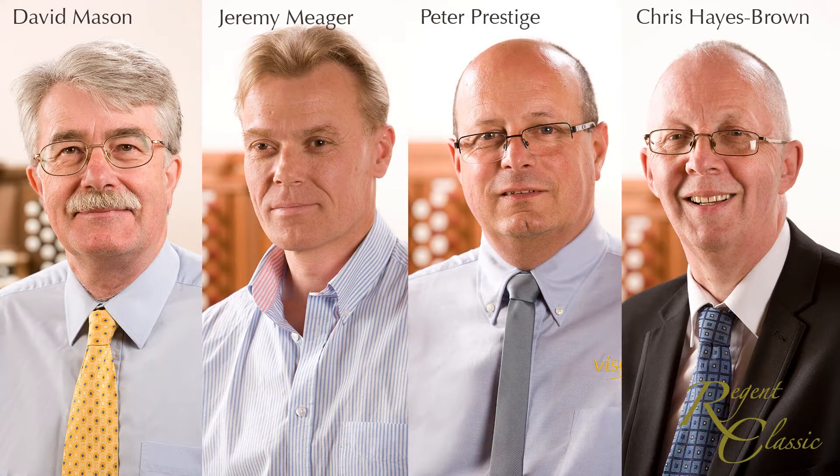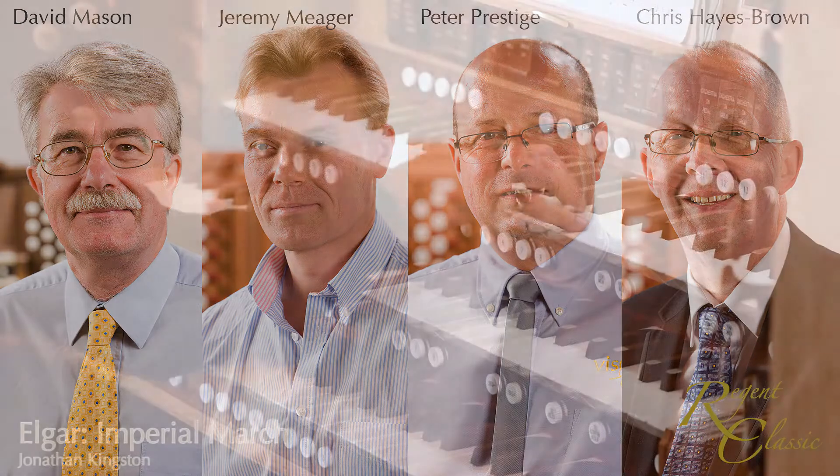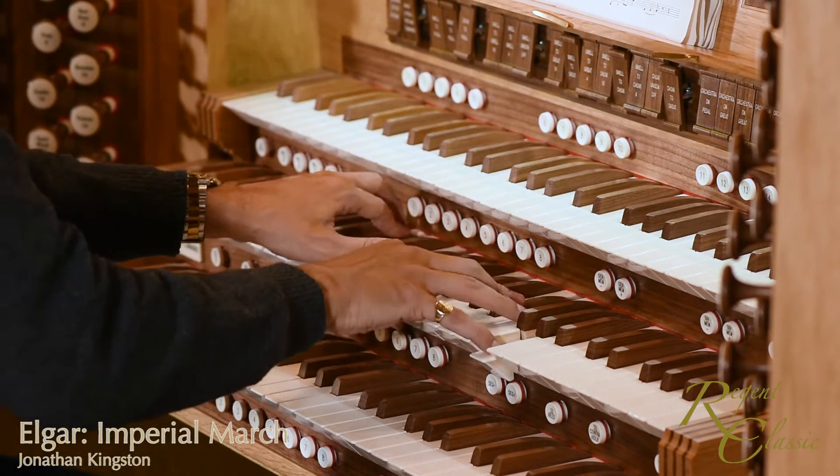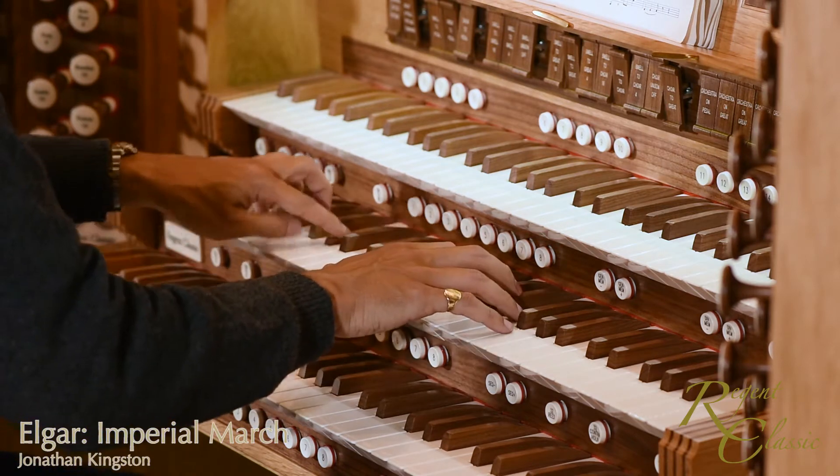Run by a team of staff that has many years of experience of organ building, installation and voicing, Regent Classic offers a high degree of personal attention to the aspirations of discerning players, performance venues and institutions.